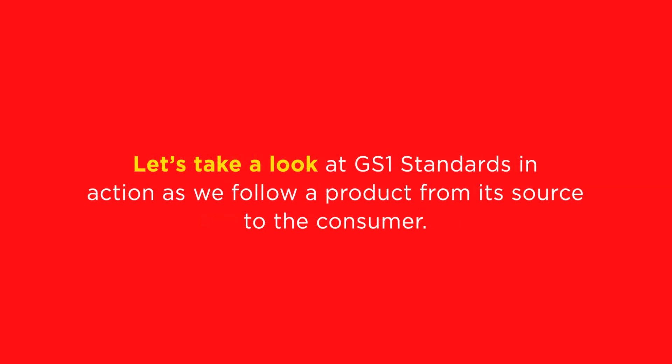Let's take a look at GS1 standards in action as we follow a product from its source to a consumer.